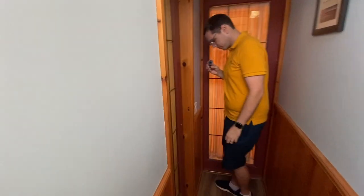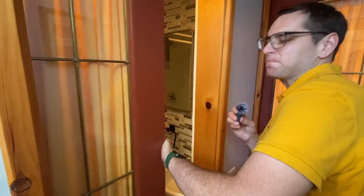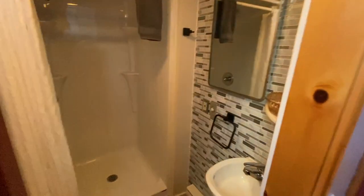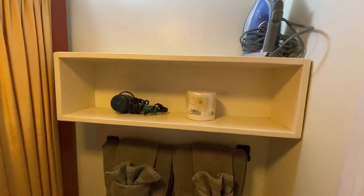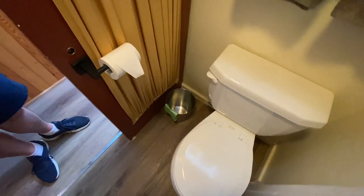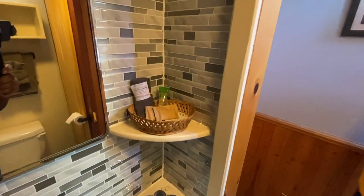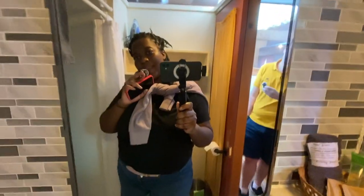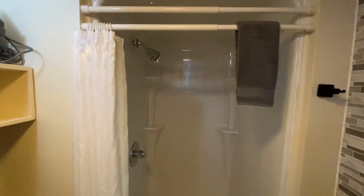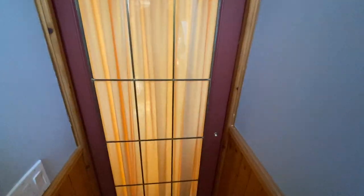There are some closed doors — door number one: inside we've got an iron, a hair dryer, toilet paper, a towel, a nice clean toilet, a tiny sink, and some toiletries. And we've got a nice-sized shower. This is really nice — it's got all the amenities you need.